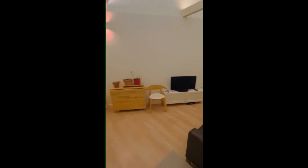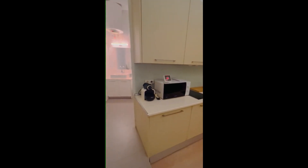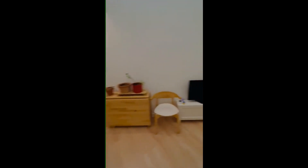Hey guys, Dari here from Spot on the World with the landing room. I'm going to show you how to be a permit. Here we are in the living room of the studio.